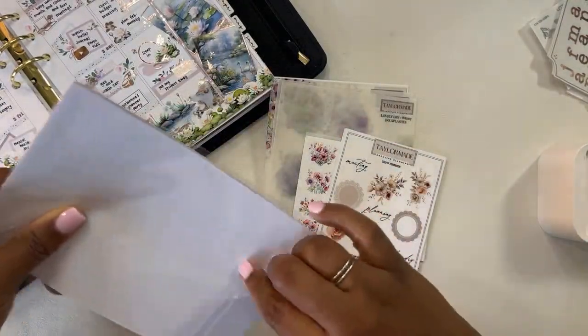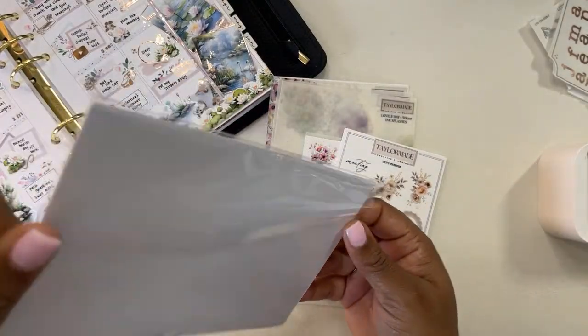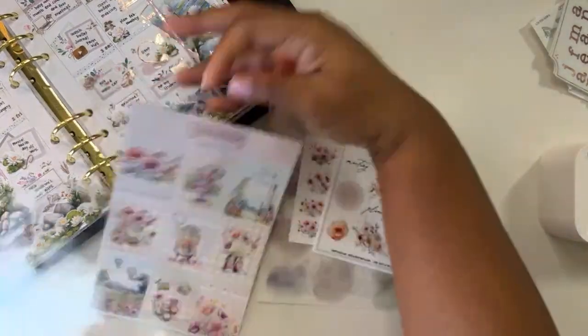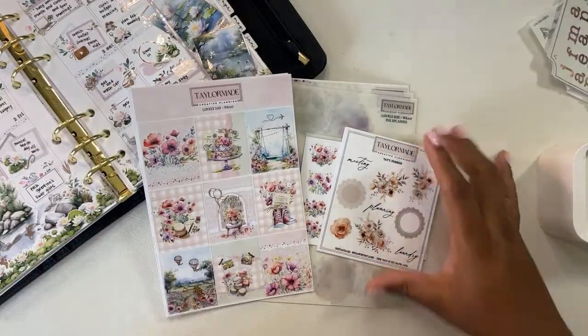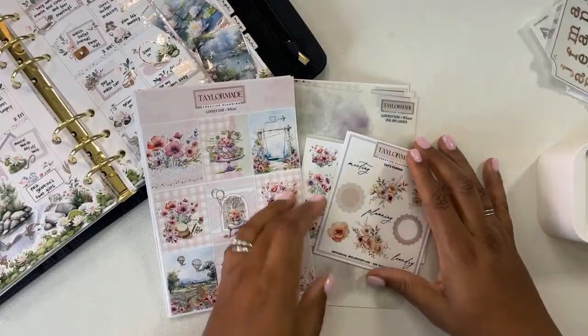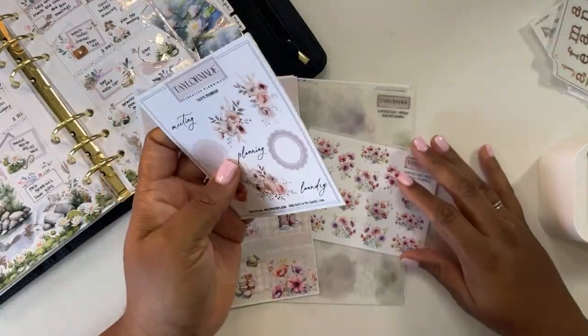This next shop is TaylorMade Creative Planning. I have a gorgeous kit from them — oh my goodness, I love this kit so much. Let me check the comments — Coco said 'I need those.' Yeah, we all do. It's just the simplest little sticker but they are amazing. Emily Powell said she gets black too and loves those — yay, I'm not the only one!